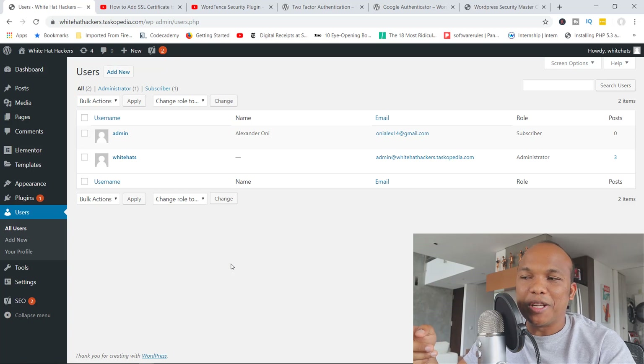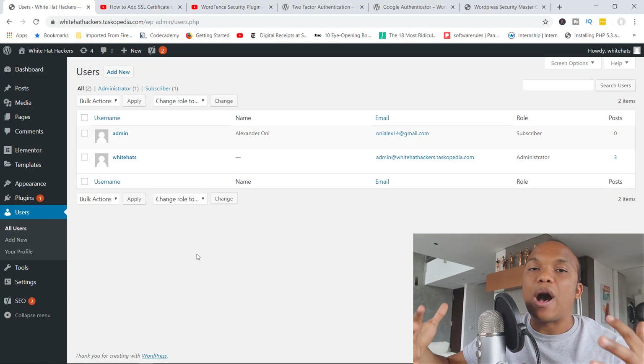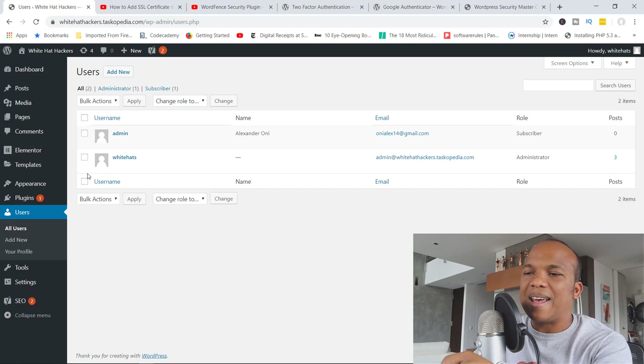The next tip involves the use of a fake admin account. On my site right now, I do have the 'admin' username, but the standard security tip is that you're not supposed to have the admin username active. However, keep in mind that it's not the username itself that's powerful — it's the role assigned to it. I have the 'admin' username but it has the role of a Subscriber. So if a hacker tries to gain access and discovers the admin username, they'll spend all their time trying to crack it, not knowing it's just a subscriber account. It's a nice trick to troll hackers.